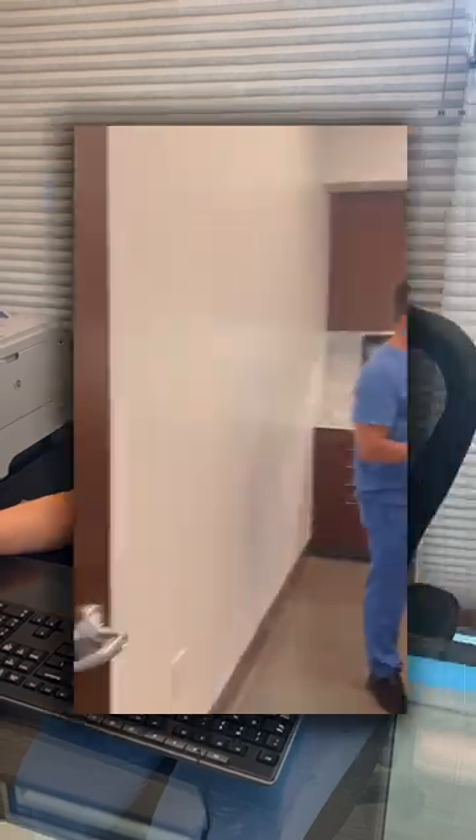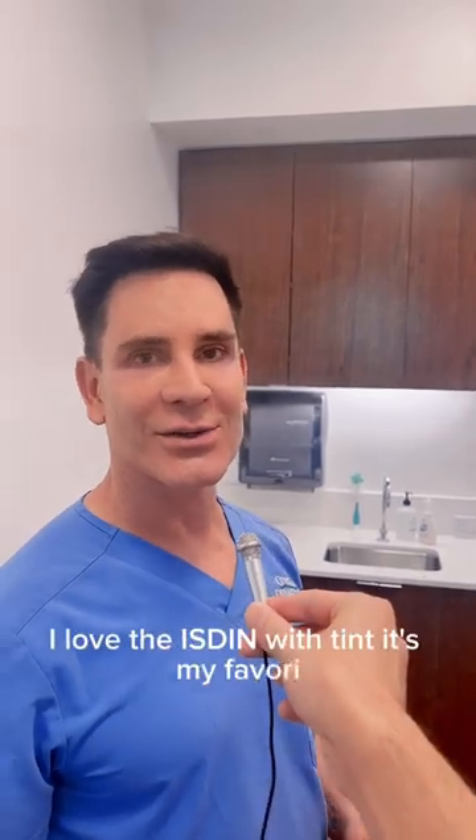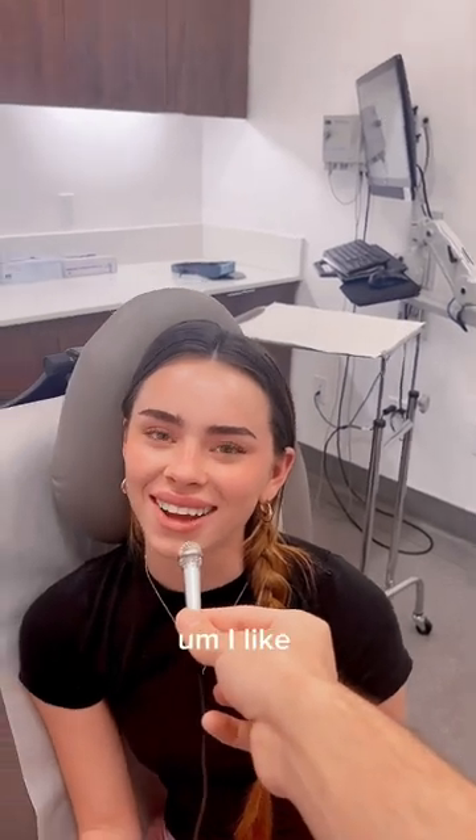I love the Isdin with tint, it's my favorite. What about you? I like the Elta MD tinted sunscreen.